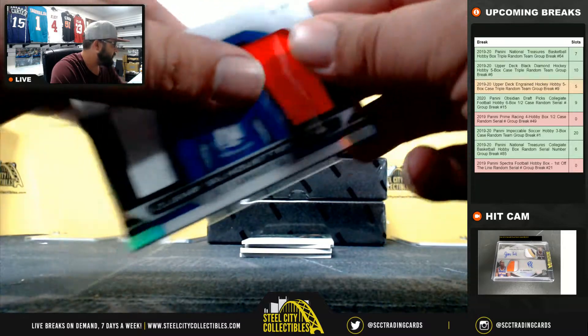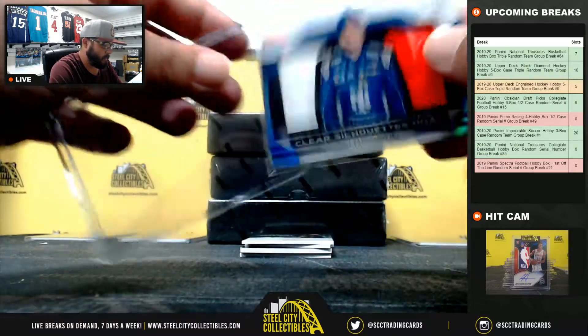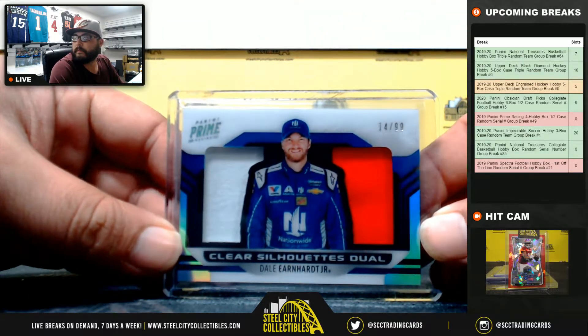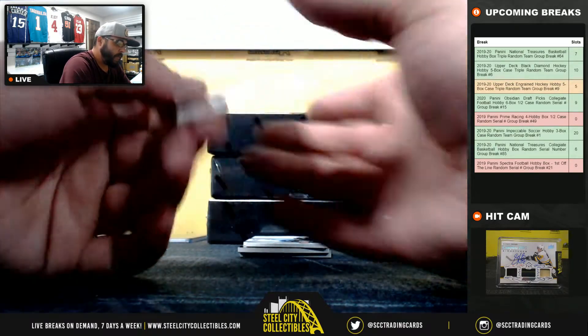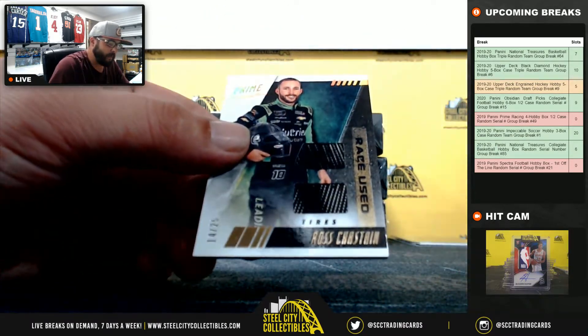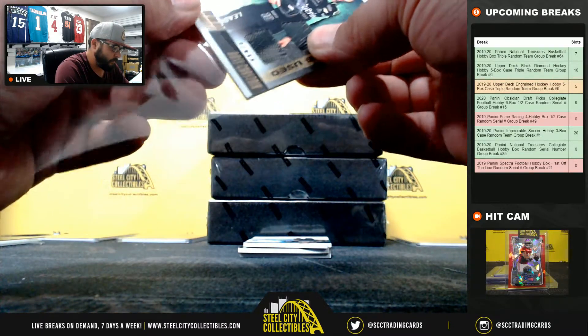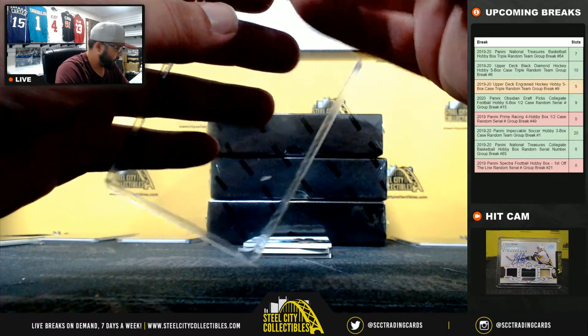Dale Earnhardt Jr. RaceUsed tires, 14 of 25, Ross Chastain — going to Adam as well.